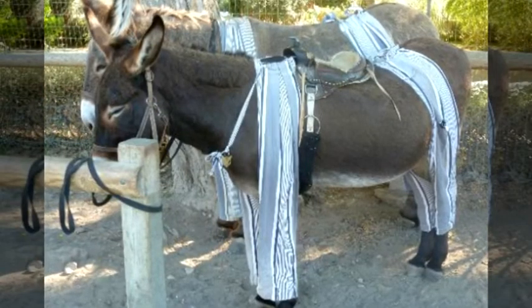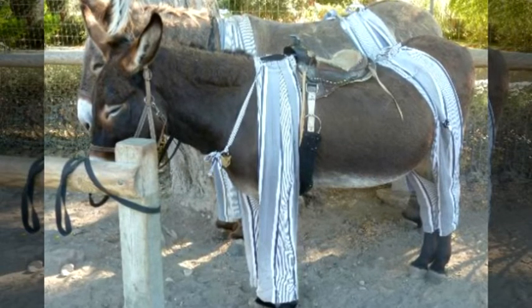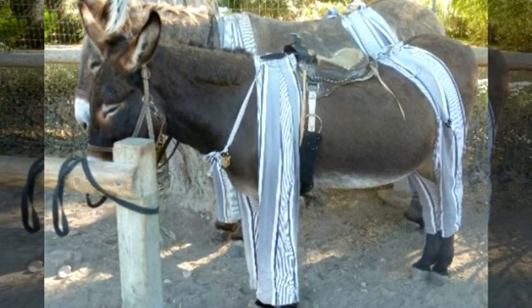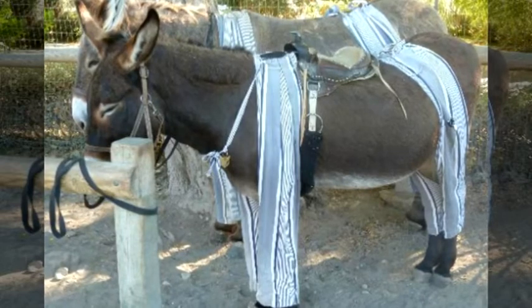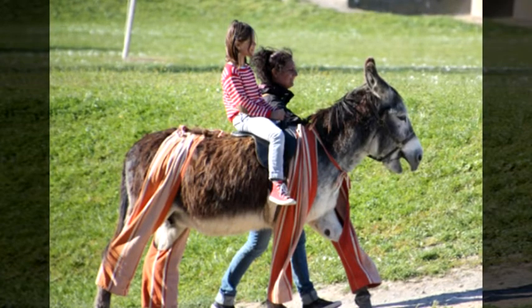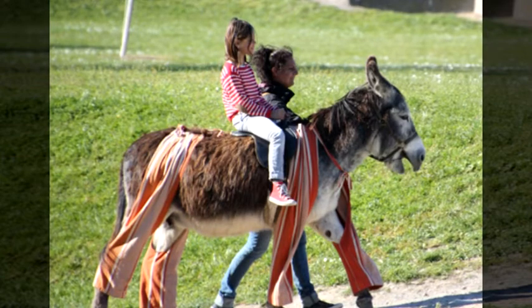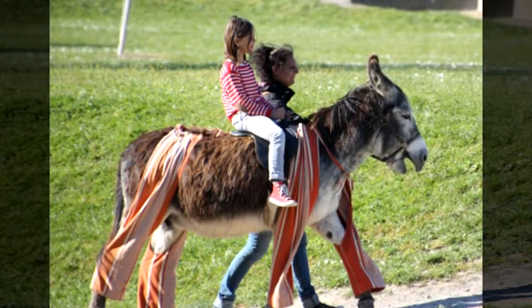These donkeys, taken from the French region of Poitou, are distinguished by their large size. They were frequently used as mules working in the production of salt in the old maritime region, because of their physical ability to withstand fatigue and carry large weights. They were also used to work in fields and agricultural land.